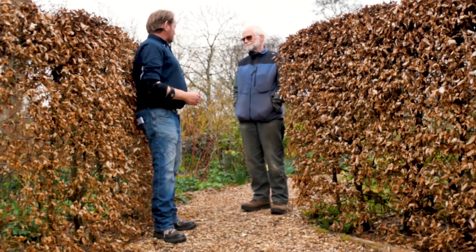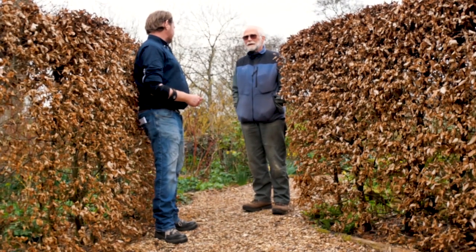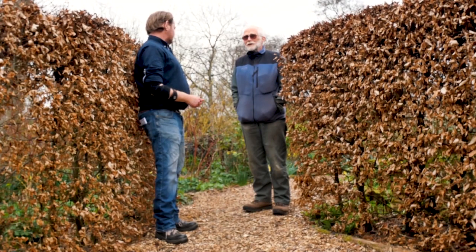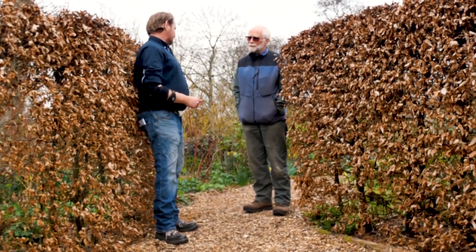I came here late 2008. And what brought you here? The challenge of creating another garden, particularly creating a woodland type garden, which I'd never done before.